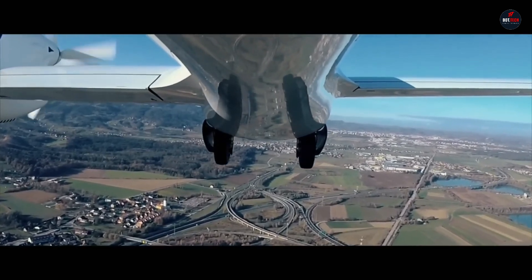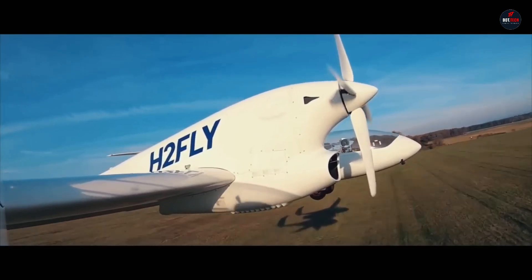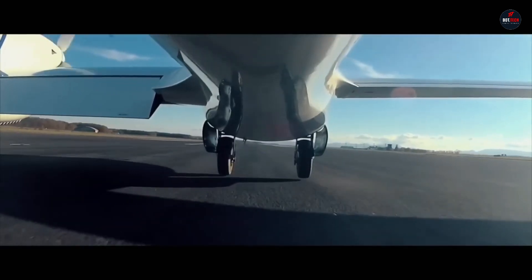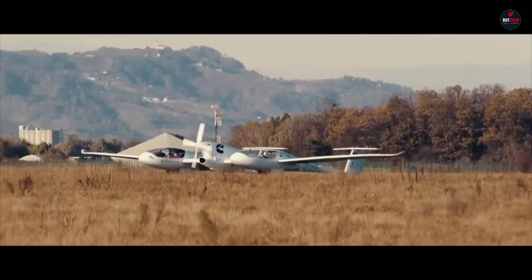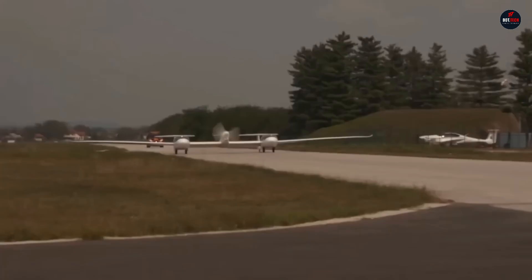The HY-4's twin fuselage design allows it to efficiently transport four passengers. H-2 Fly and Deutsche Aircraft want to decarbonize commercial aviation by scaling this technology for a regional aircraft with 40 seats.